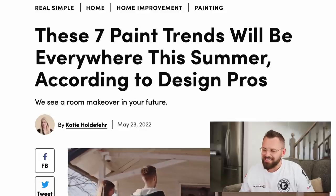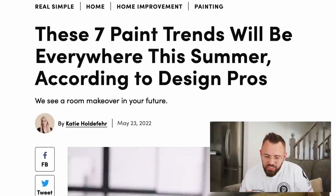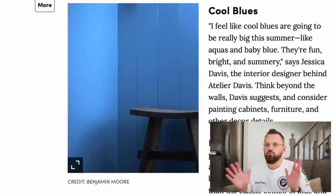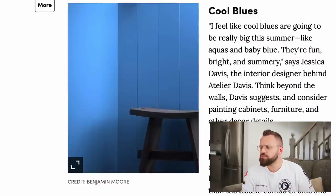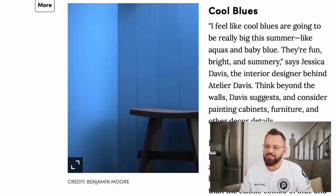The author of this article is Katie Holdefu — hopefully I pronounced that right, almost certainly did not. First off, we see cool blues. I feel like cool blues are going to be really big this summer, like aquas and baby blue. They're fun, bright, and summery.